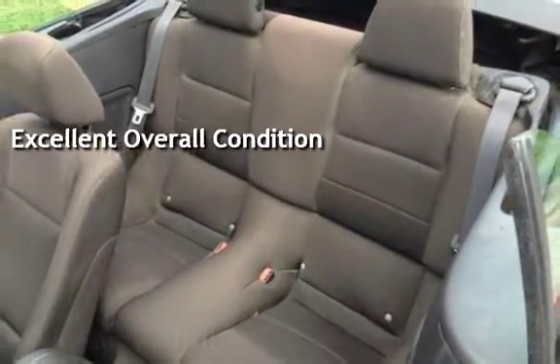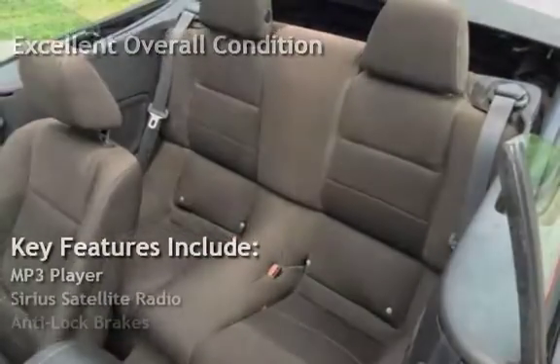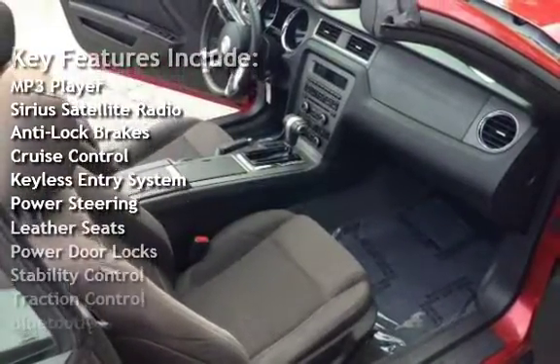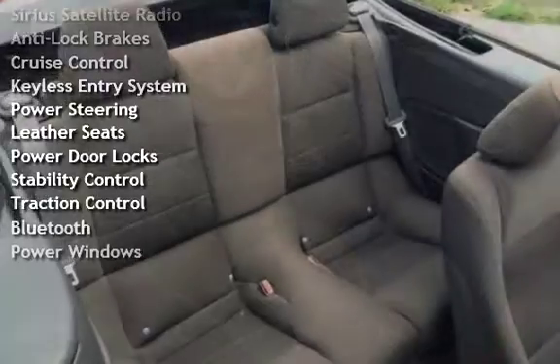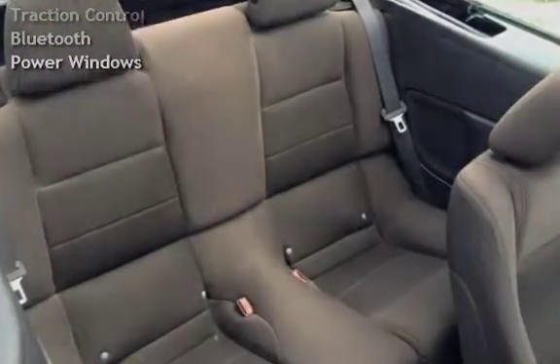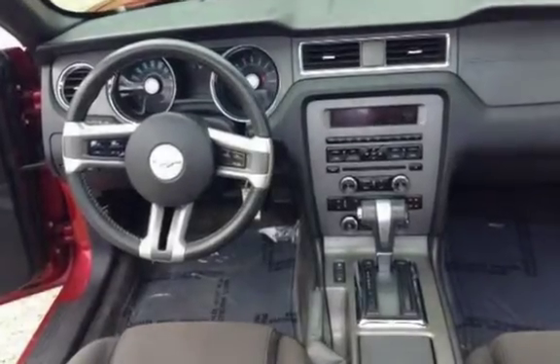Key features include MP3 player, Sirius satellite radio, anti-lock brakes, cruise control, keyless entry, power steering, leather seats, power door locks, stability control, traction control, Bluetooth, and power windows.